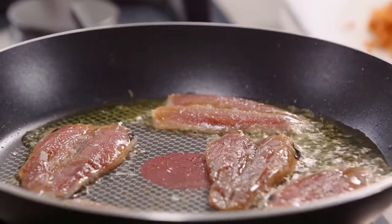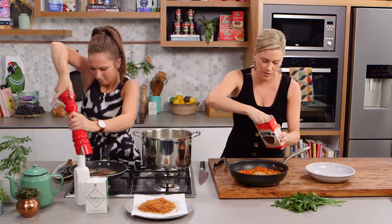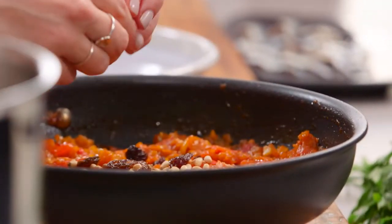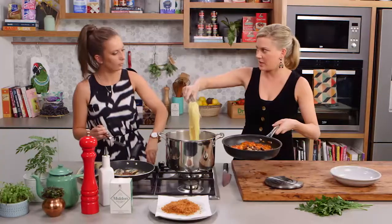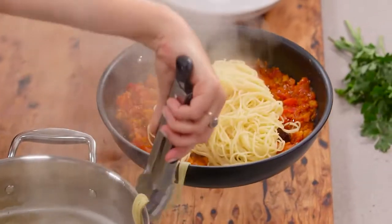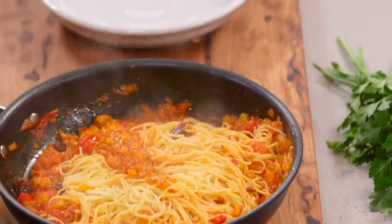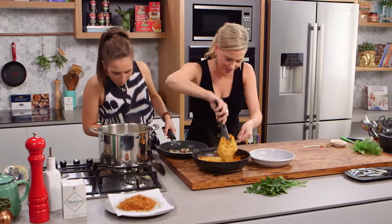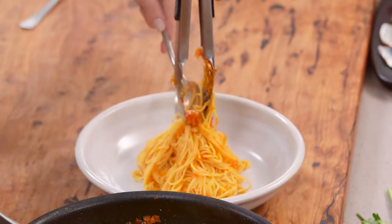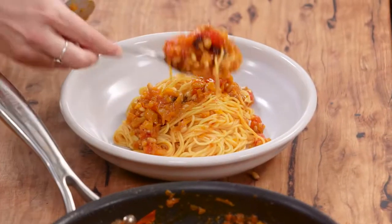I'm going to put these raisins in now — just a small handful. Straight in, and if a little bit of water goes in, even better. I'm just going to toss that and make a big nest, then lift it up and put it in the middle. You can't forget about some of this yummy sauce — I'm going to get a big spoonful and pop it on top.